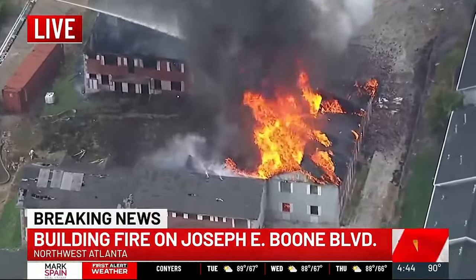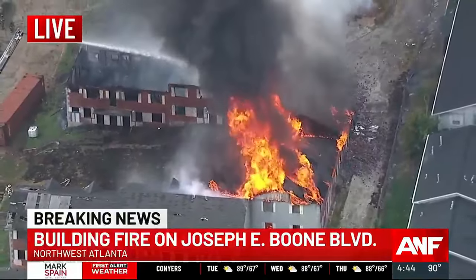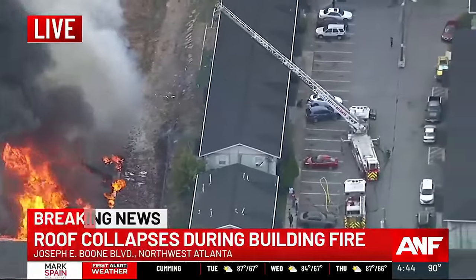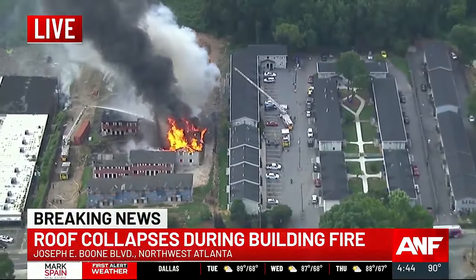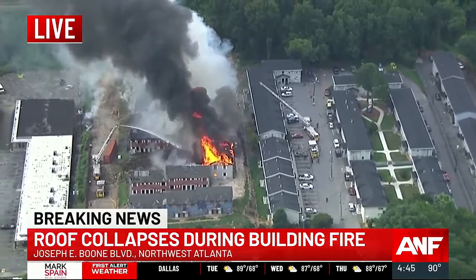Crews are working from all different angles to try to put this out. I'm going to continue to push for more answers from authorities into what tactics they're using, what may have started this, and learn more about folks who may be impacted and what solutions might be available for them. But for now, I'll send it back to you guys in the studio. Savannah, thank you.